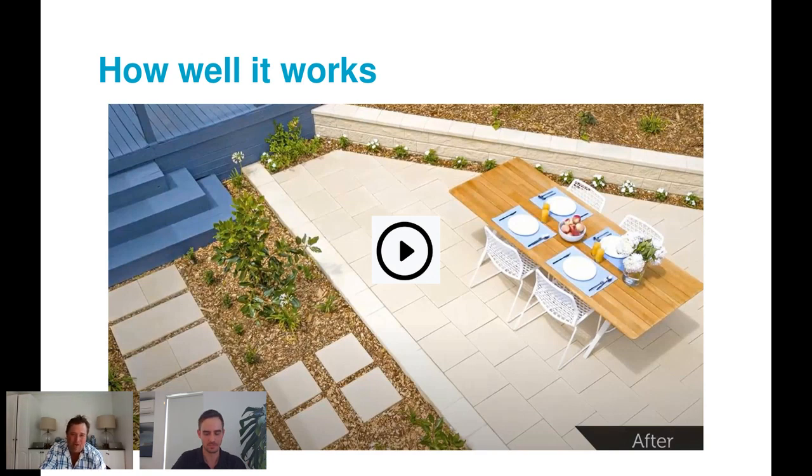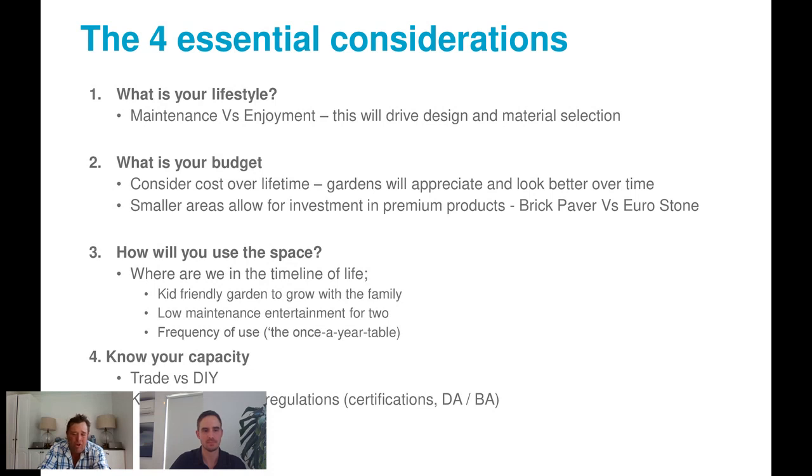The first essential consideration is lifestyle. Jason loves gardening but doesn't want to be a slave to it — he wants to enjoy living in the space, not working on it. He doesn't want a needy garden that requires constant attention. Instead of high-maintenance roses that need pruning and feeding multiple times a year, he opts for bush roses that grow wild and look fantastic. Plant selection should reflect how much time you want to spend: do you want to spend one hour a week on the garden, or four hours, or a whole day?